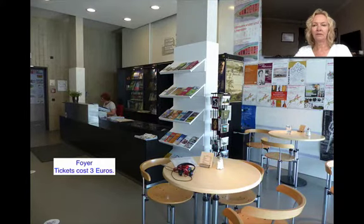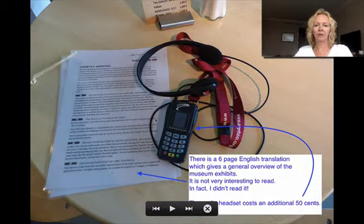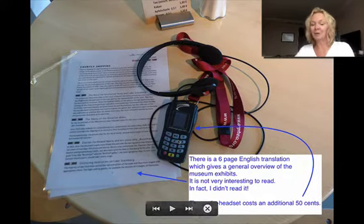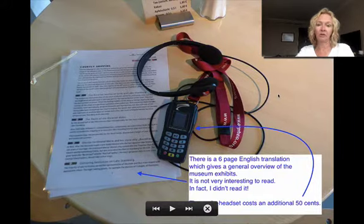This is the foyer. It costs €3 to visit, which is really a very cheap price. To help analyze the learning experience, I used a six-page English translation and the audio headset. It cost an extra €0.50, although the lady didn't charge me. She said most people don't use it, unfortunately. It's only available in German, though — the audio headset — and that's another feature that could be improved.